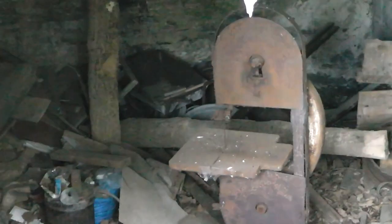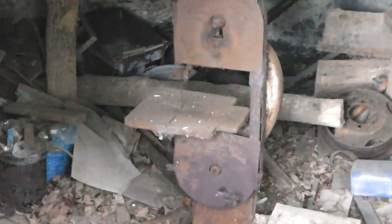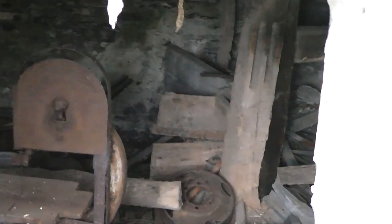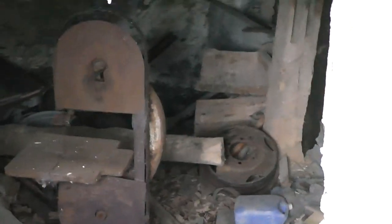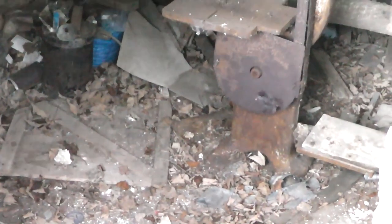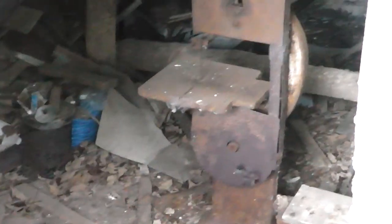I wonder how safe this is to climb up. I didn't bring a torch. Some kind of machinery in there. I apologise for the shakes — my hands are a bit shaky for some reason. There's a workbench with a vice. I could possibly slide down there but I really don't think it's structurally safe.